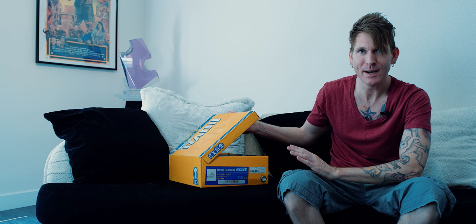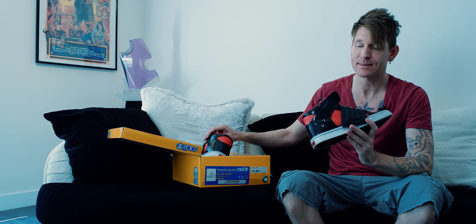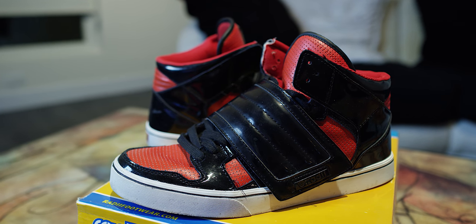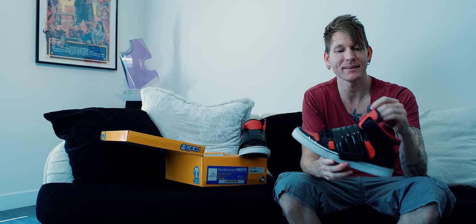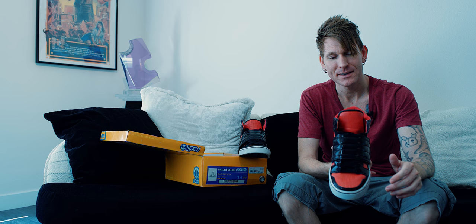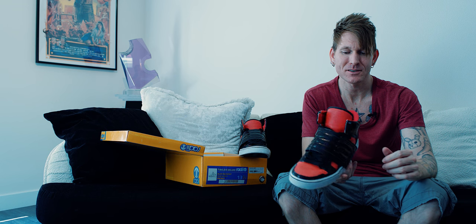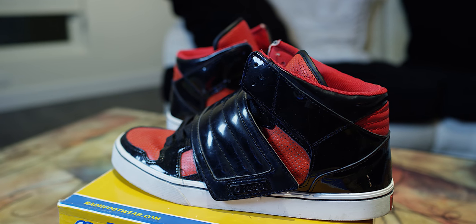At number 8 — and this is going to shock everybody — it's another pair of Radii's. Radii, if anybody's watching, you guys have the best boxes of any shoe company ever made. Number 8 is the Radii Timeless Deluxe. I've worn the heck out of these. It reminds me of like a 1980s breakdance movie — these are total Michael Jackson colors. The silhouette of the shoe in the front totally looks like some Nikes — it's a mixture of so many different things. Easily top 10, totally crazy shoe. So comfortable. Love it.